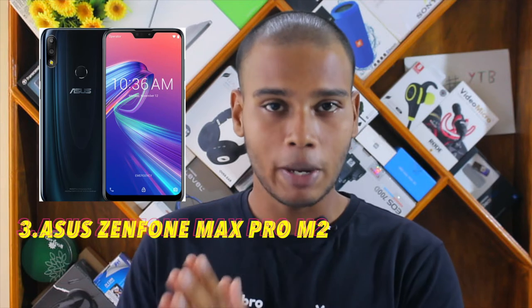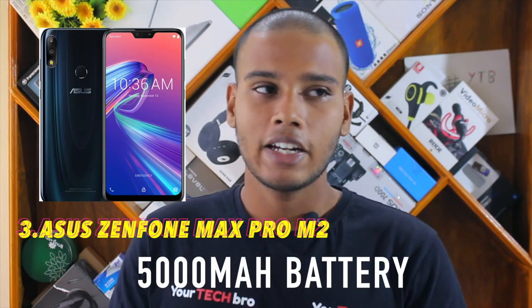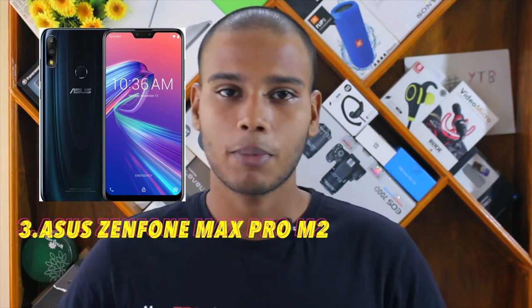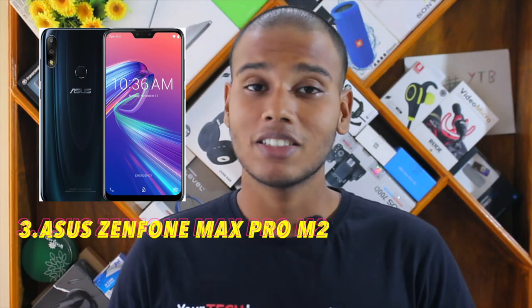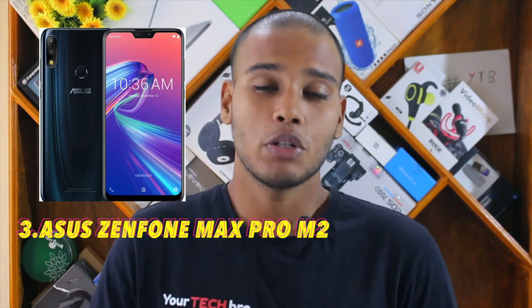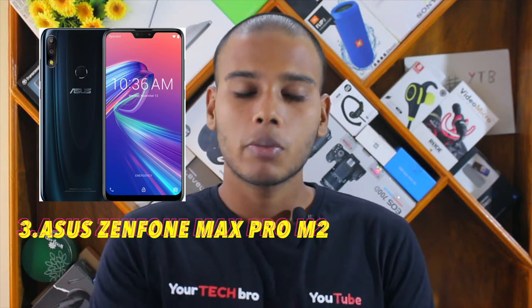There was a heavy, tough fight between positions two and three. At number three, we have the Asus Zenfone Max Pro M2. This device packs a 5000 mAh battery — though it doesn't support quick charge natively, you can use a quick adapter. The camera includes a 13 megapixel front-facing shooter and a dual rear setup of 12 megapixel plus 5 megapixel.